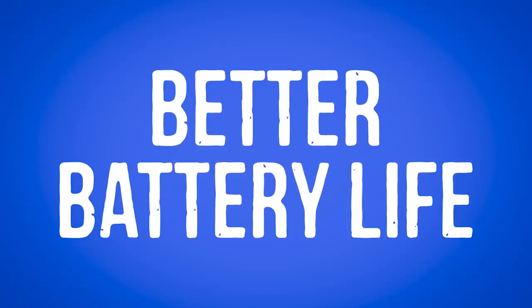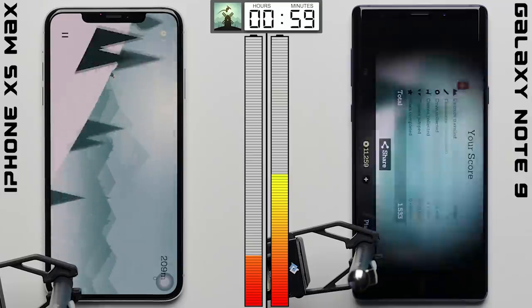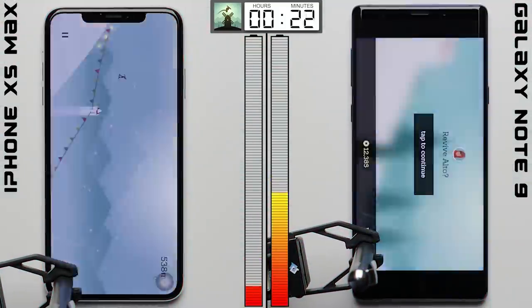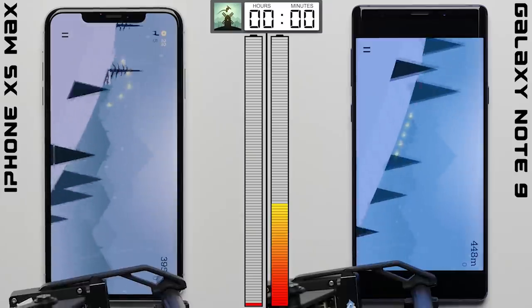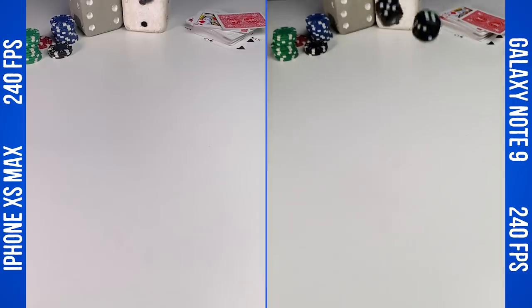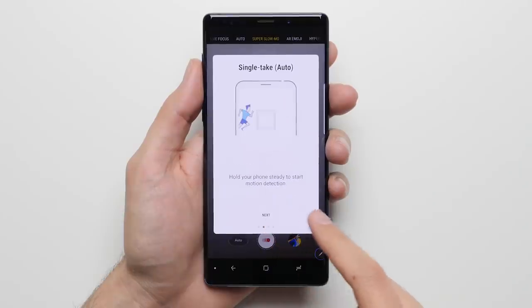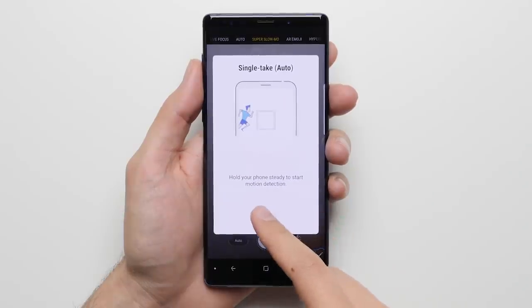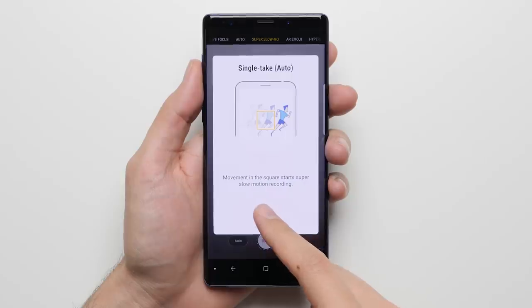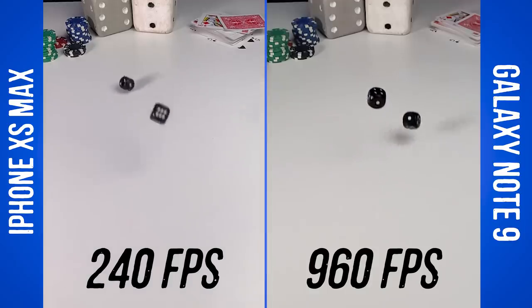Reason number one: better battery life. As we found in our fumble style battery test, the Note 9 and its whopping 4000 mAh battery is able to outlast the smaller battery on the iPhone XS Max. Reason number two: super slow motion. Both phones can record slow motion video at 240 frames per second, but on the Note, you can go even slower and record video at up to 960 frames per second, giving you a completely different video experience.